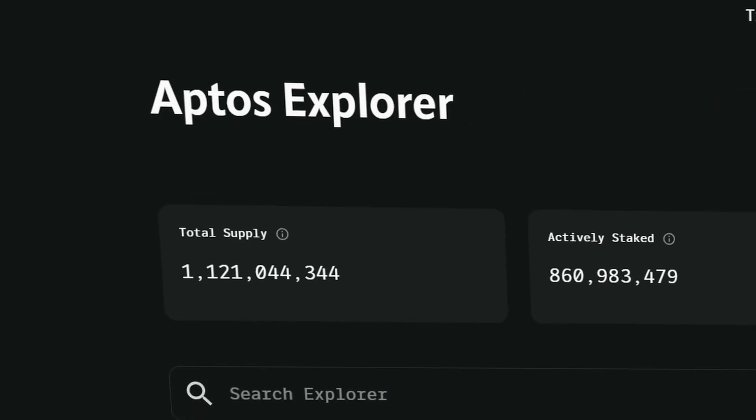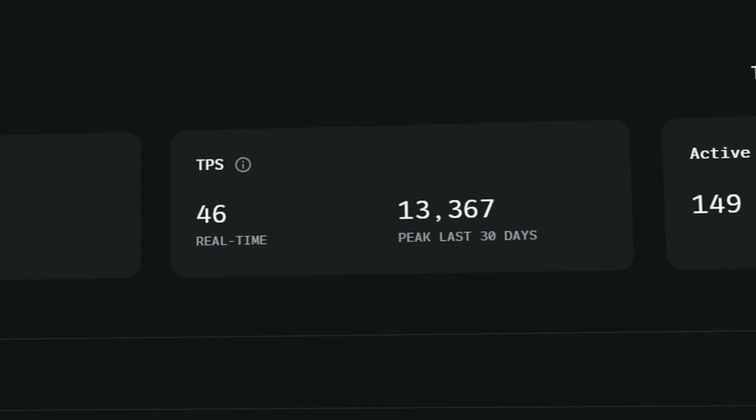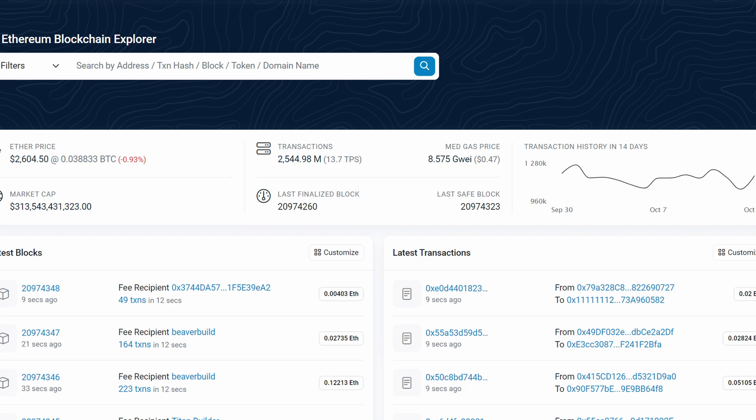This, in theory, greatly increases the throughput of the network, although the current speed listed on the Aptos blockchain explorer shows speeds of only 42 transactions per second — not too much higher than that of Ethereum.